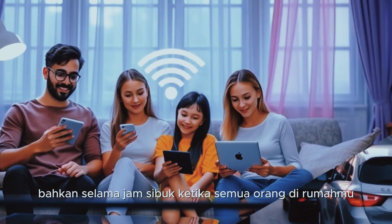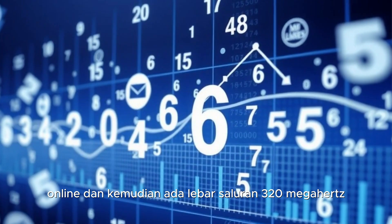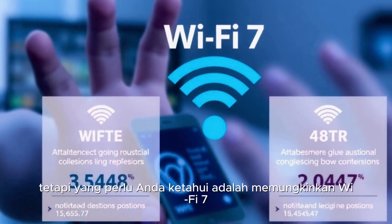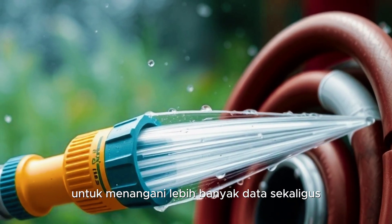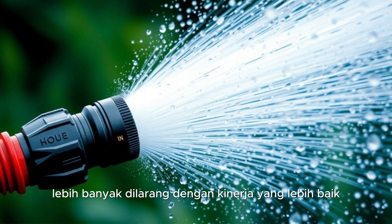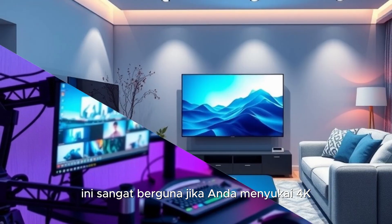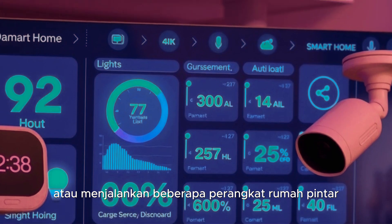Even during peak hours when everyone in your house is online. And then there's 320 MHz channel width. All you need to know is that it allows Wi-Fi 7 to handle more data at once — it's like upgrading from a garden hose to a fire hose. More bandwidth, better performance. This is especially useful if you're into 4K or 8K video streaming or running multiple smart home devices.